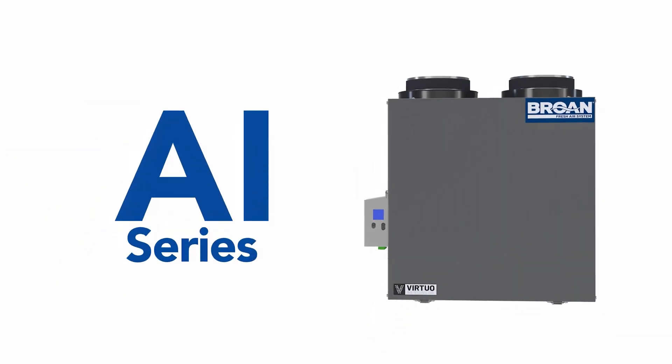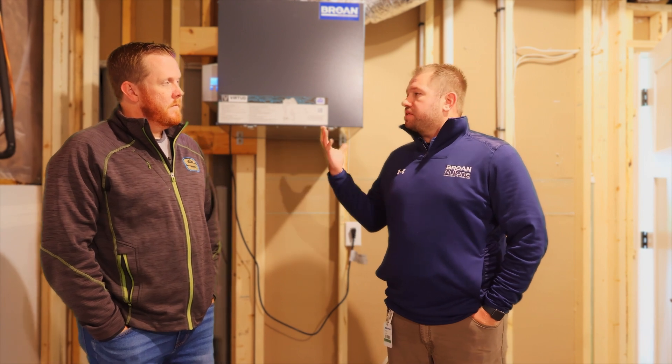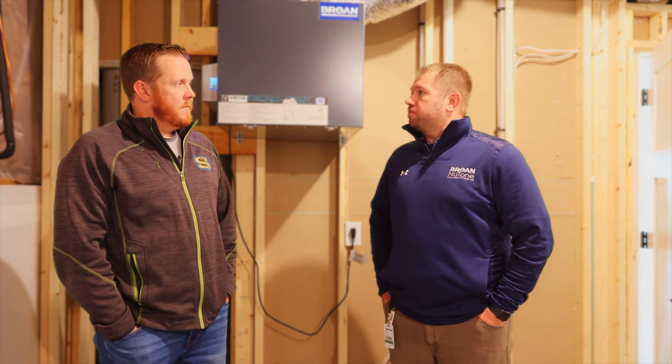This is our AI stream unit. This product has built-in artificial intelligence. Basically, once the product's installed, the artificial intelligence kind of takes over, does a peace of mind for the homeowner, for the contractor — basically self-monitors and balances itself.